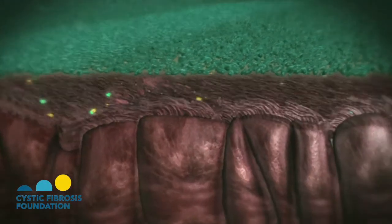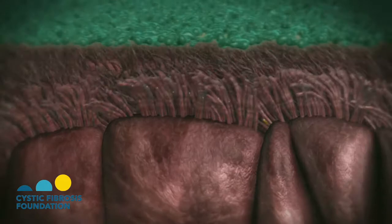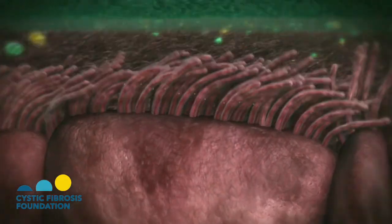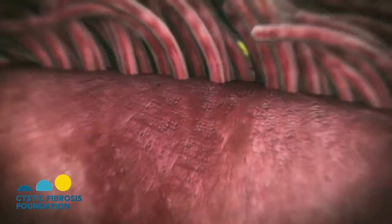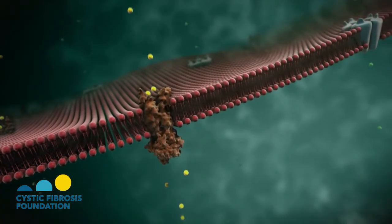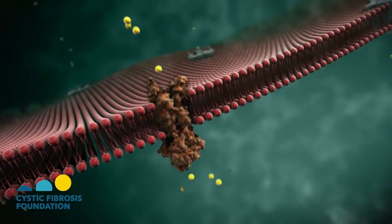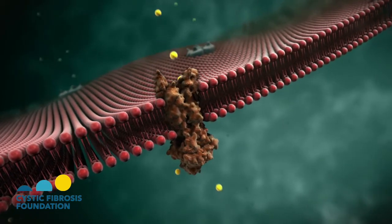Healthy lungs have a thin layer of airway surface liquid that helps protect the lungs and allows the cilia to clear away mucus and bacteria. This liquid layer is present because of the function of the cystic fibrosis channel CFTR in the top surface of lung cells, which acts as a chloride channel and controls salt and water balance.